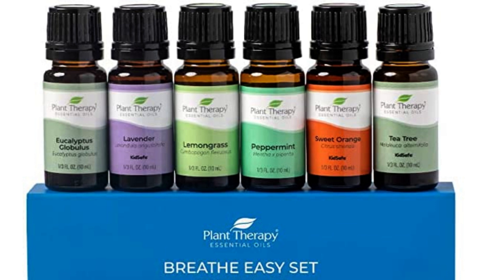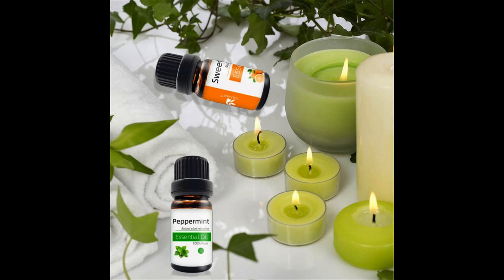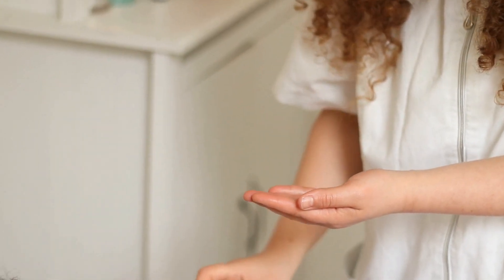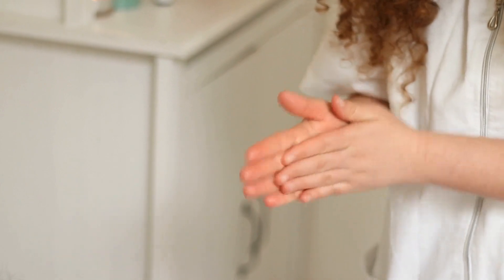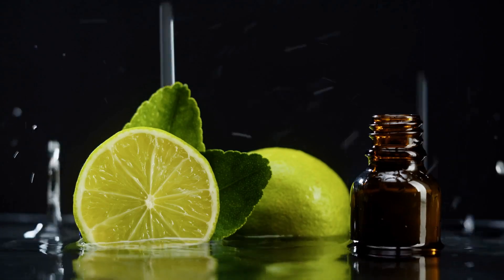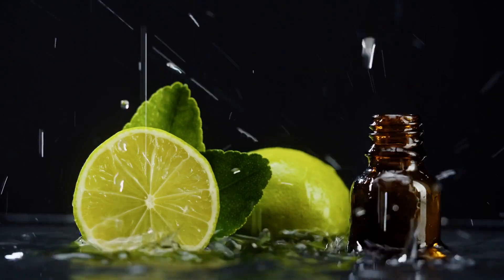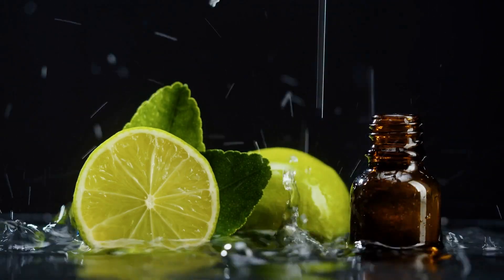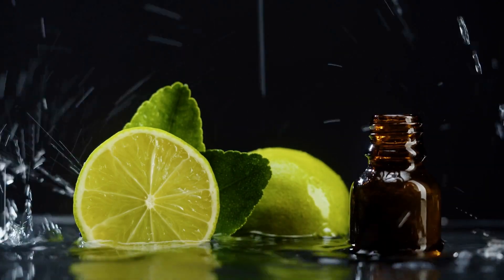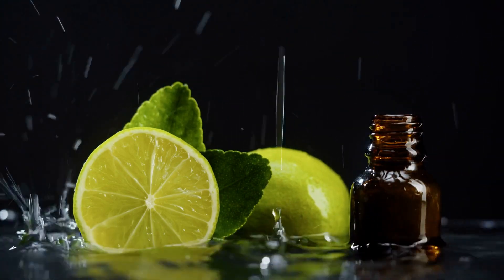4. Plant Therapy Peppermint and Eucalyptus Pure Essential Oil Set. The Plant Therapy Peppermint and Eucalyptus Pure Essential Oil Set is the perfect duo for anyone who wants to feel refreshed and energized. These oils are 100% pure and natural, and they're perfect for aromatherapy, massages, and even for adding to your DIY skincare products. Peppermint oil is known for its cooling and soothing properties, while eucalyptus oil is great for clearing your sinuses and improving your breathing. Together, they make an unbeatable combination that can help you feel refreshed and rejuvenated throughout the day.